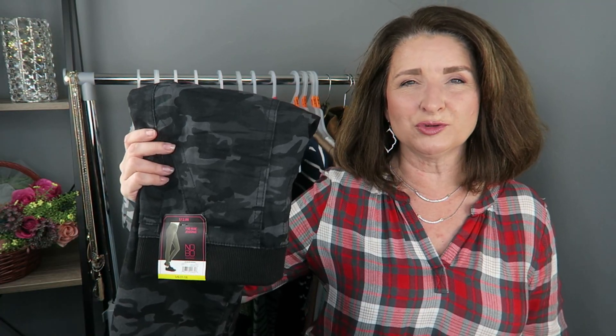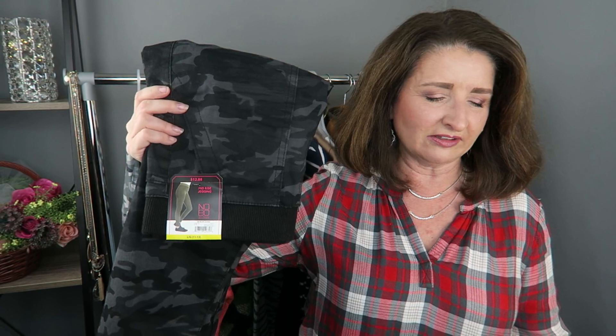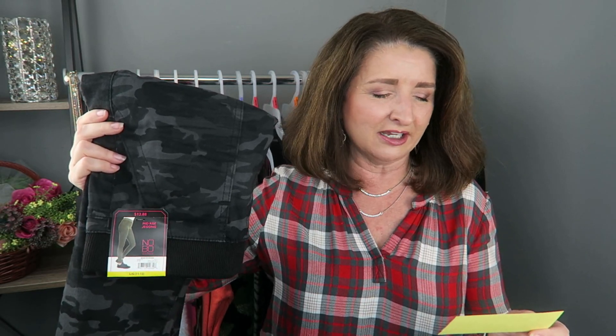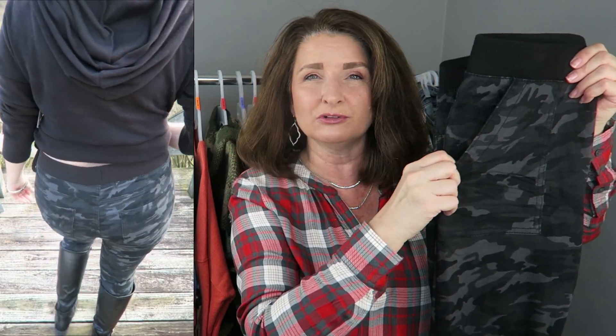I generally prefer the Time and True line, but every now and then a piece from the juniors department catches my eye. These jeggings are also by No Boundaries — $12.88, size large, mid-rise, a blend of cotton, polyester, and spandex with a little stretch. Full disclosure, I could have used a little more stretch. They're machine wash inside out and tumble dry. They were the perfect length for me — I'm five foot four. They have pork chop pockets and I love the gray-on-gray camo. Overall I really like these for the price.